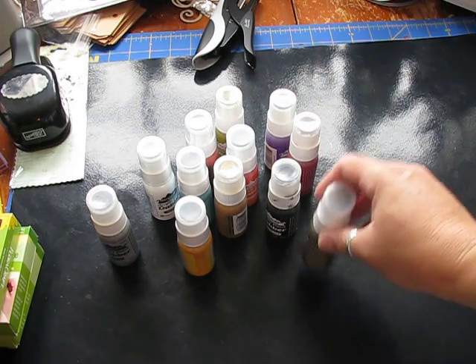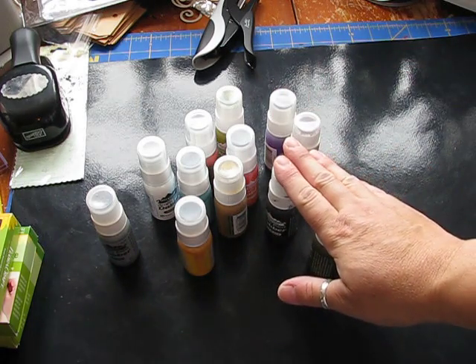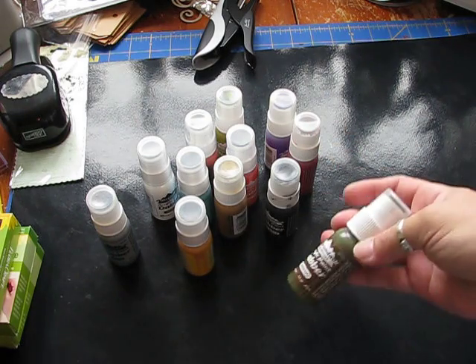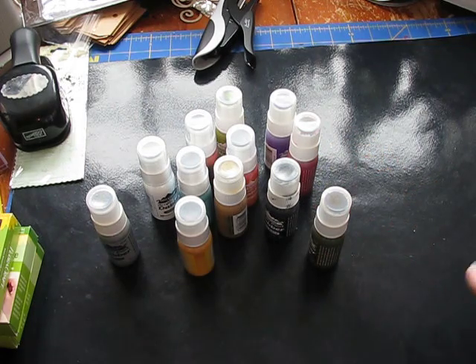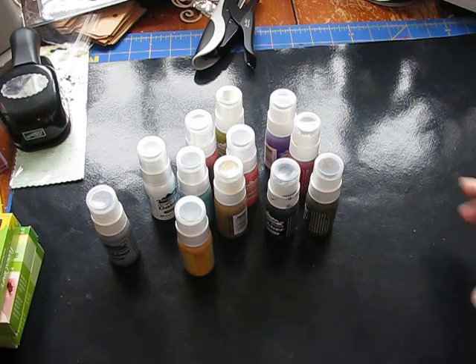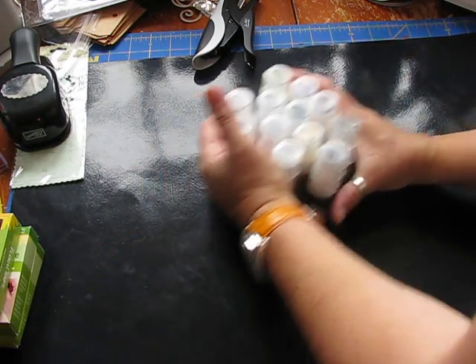All of these, aside from the new ones, the ones that are open have maybe been used once or twice — they're probably 99% full. So there's a set of 12 and I am looking for $30, and that includes shipping. If you're interested, just let me know.